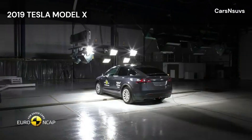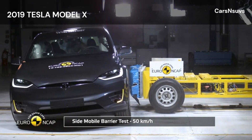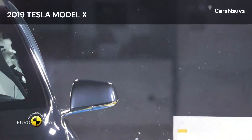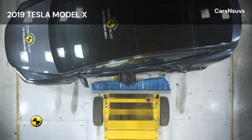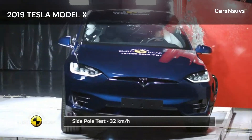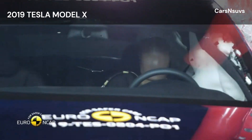The front passenger airbag can be disabled to allow a rearward-facing child restraint to be used in that seating position. Clear information is provided to the driver regarding the status of the airbag and the system was rewarded. There is not enough room to install a universal child restraint in the optional third-row seats and to use the second-row seats in their normal positions. Accordingly, the restraint installation test was failed for the third-row seats. Otherwise, the restraints for which the Model X is designed could be properly installed and accommodated in the car.